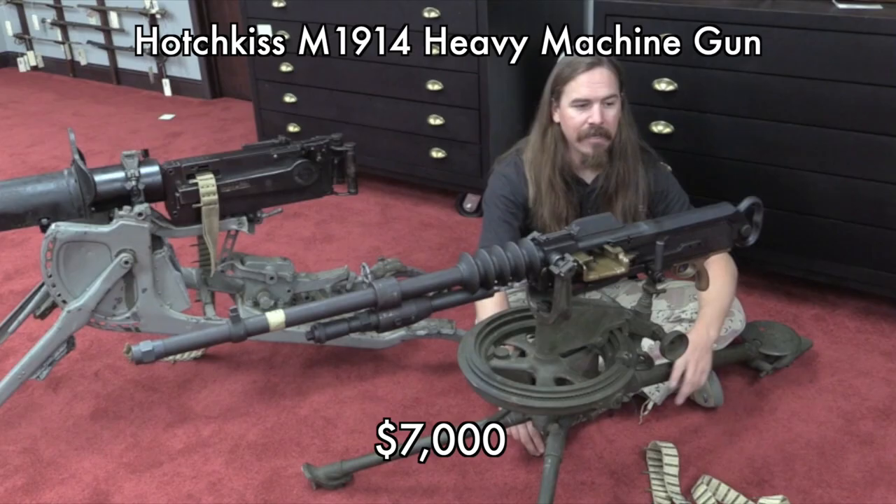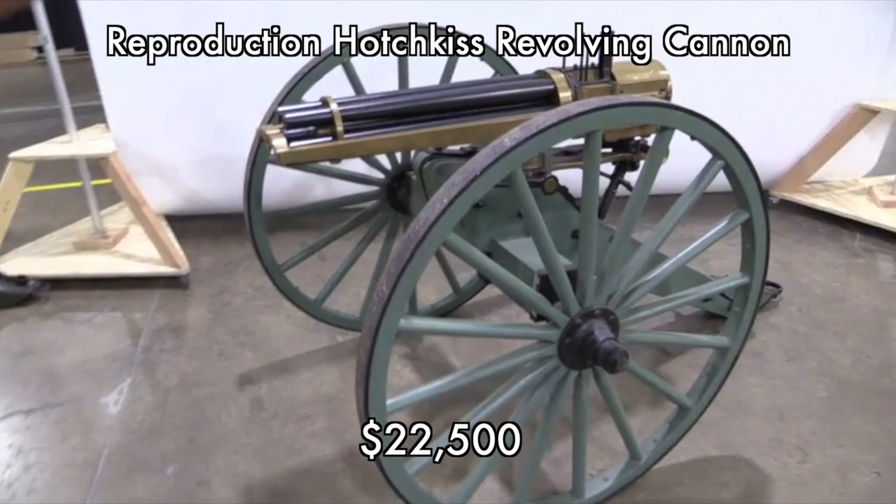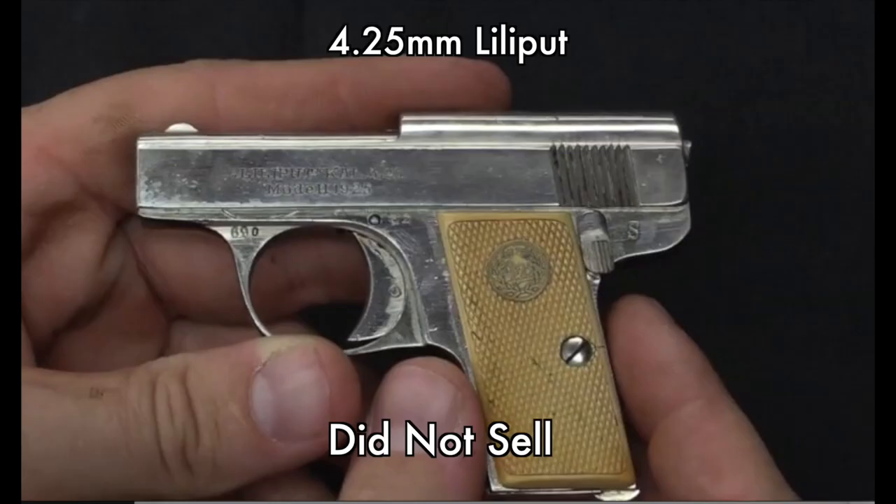Some of the machine gun prices here are surprisingly low to me — I think this Hotchkiss in particular. I think that's just a good reminder that even if you don't think you might win something, if you want it, it's worth getting involved in bidding anyway, because you never know what's actually going to happen.